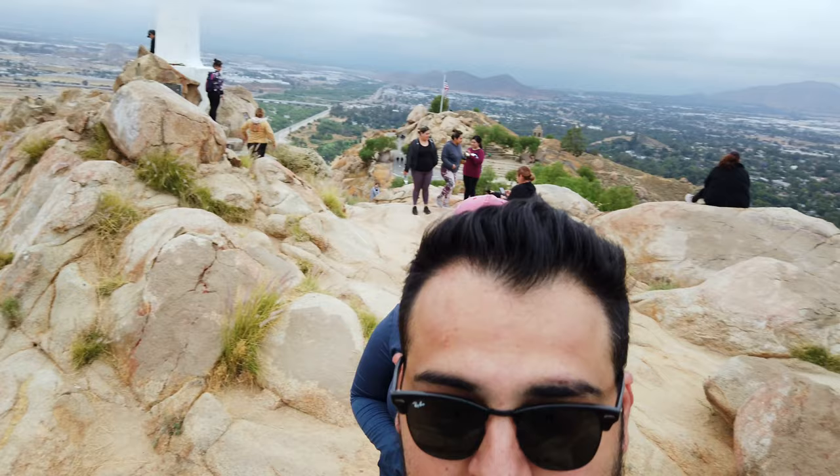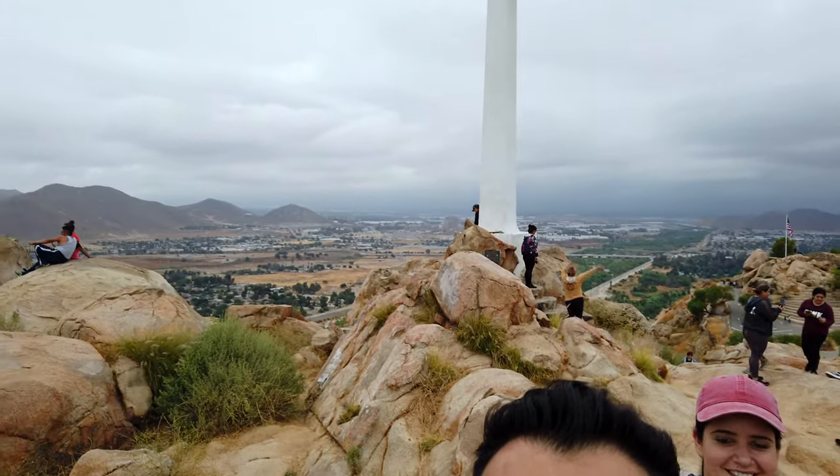After about 40 minutes, we finally made it to the top! Check out the view — we've got the cross right here. My lovely wife is here with me. Here we go — we climbed Mount Rubidoux in about 40 minutes. It's an easy hike!